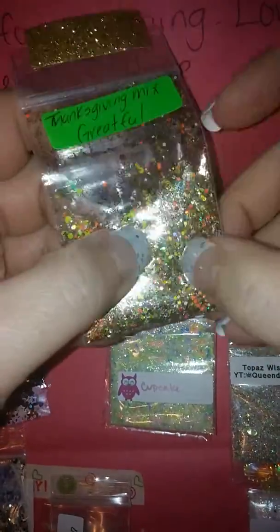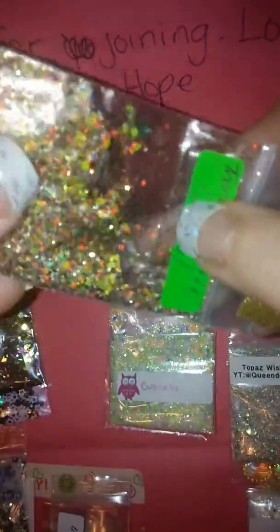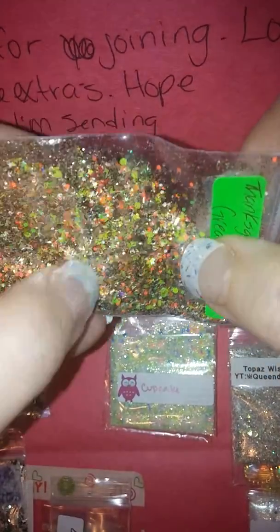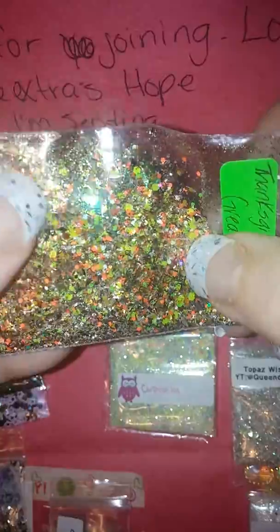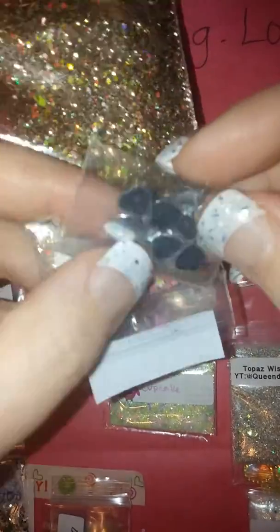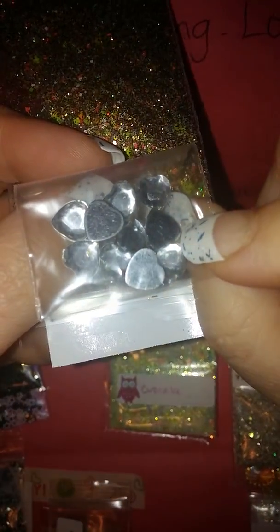For her mix she sent this beautiful Thanksgiving mix — it's just gorgeous, definitely looks polished. It's got gold, bright yellow, and orange — very pretty. And for her nail art she sent these hearts, like clear rhinestone hearts. Thank you for that, Abigail.